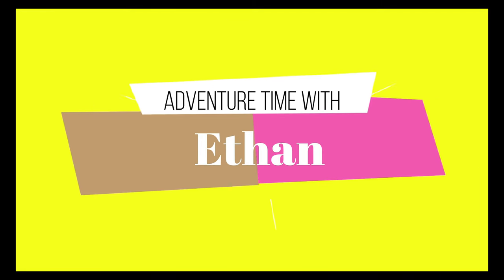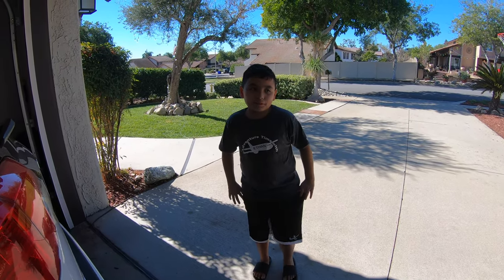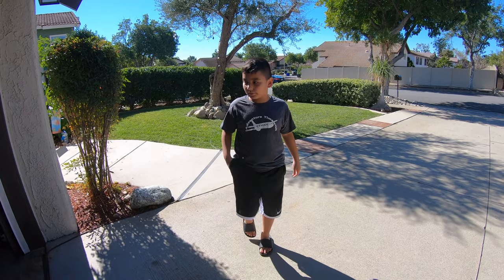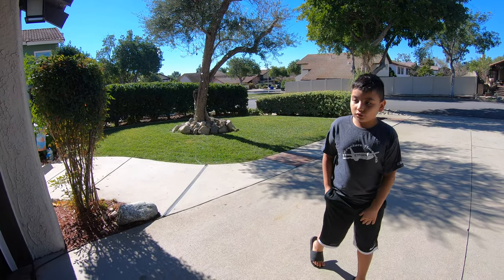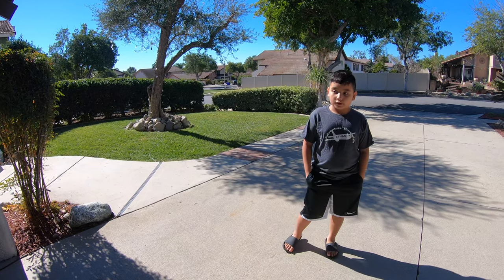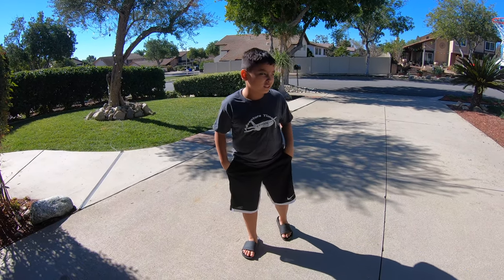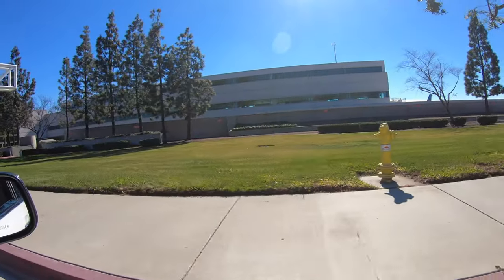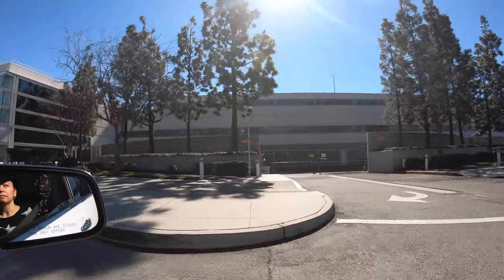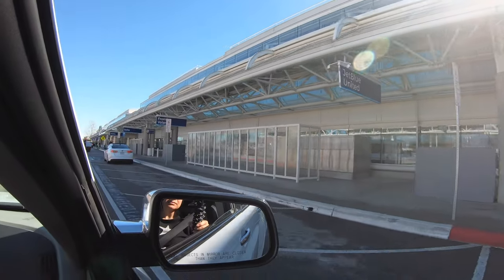I like the planes! We are going plane spotting at KONT. For all aviation enthusiasts, so many aviationers know what KONT means — I'll tell you what it means. It stands for Ontario International Airport, located in California. We were driving to Ontario International Airport and I was so excited because I get to see huge planes taking off.